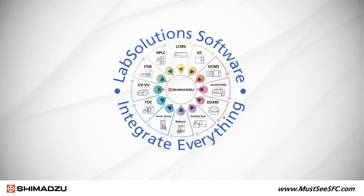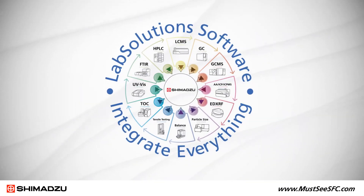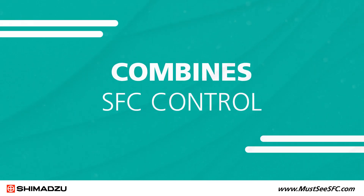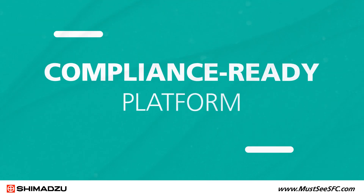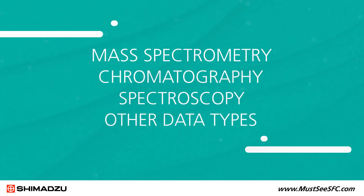Shimadzu is the only instrument provider to offer one software platform for analytical and PREP SFC. Lab Solutions software combines SFC control and serves as a compliance-ready platform for mass spectrometry, chromatography, spectroscopy, and other data types.